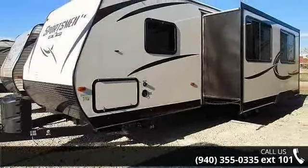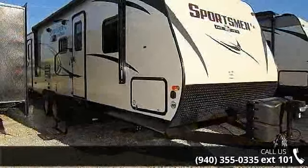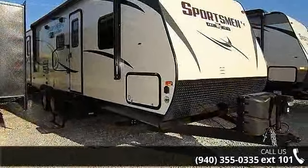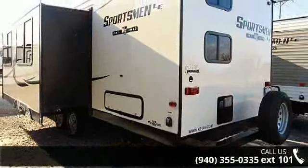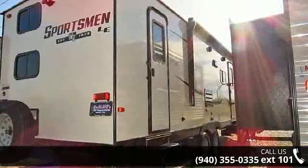Call now to schedule an appointment at our dealership. An adventure awaits. Thank you.